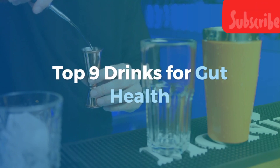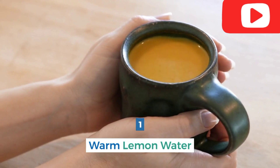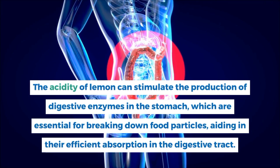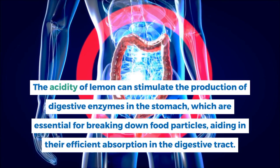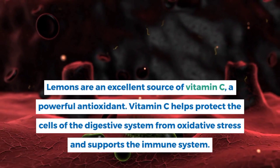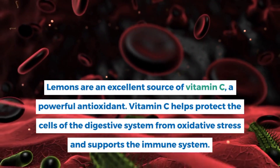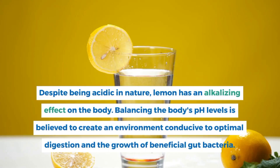Number 1: Warm Lemon Water. Warm lemon water is a simple yet effective beverage often touted for its potential benefits in improving gut health. The acidity of lemon can stimulate the production of digestive enzymes in the stomach, which are essential for breaking down food particles, aiding in their efficient absorption in the digestive tract. Lemons are an excellent source of vitamin C, a powerful antioxidant that helps protect the cells of the digestive system from oxidative stress. Despite being acidic, lemon has an alkalizing effect on the body, creating an environment conducive to optimal digestion and the growth of beneficial gut bacteria.